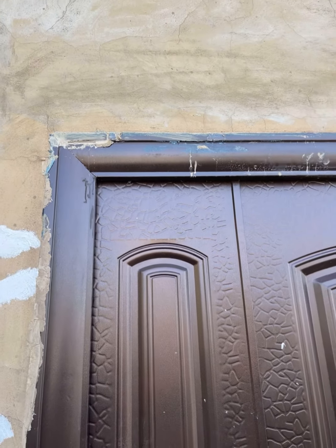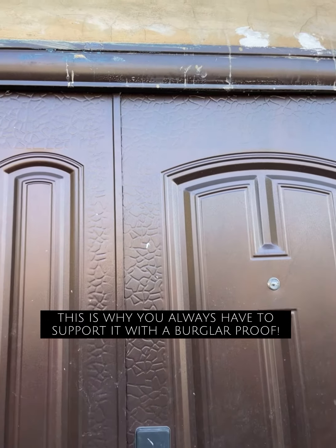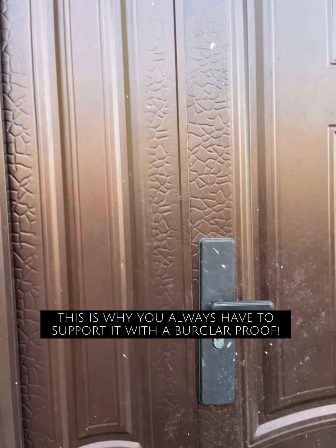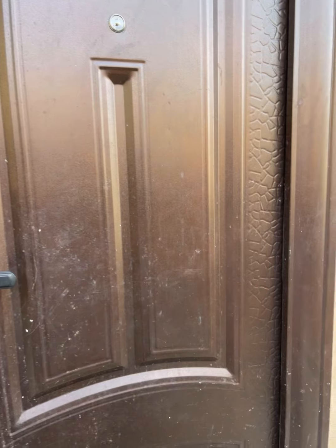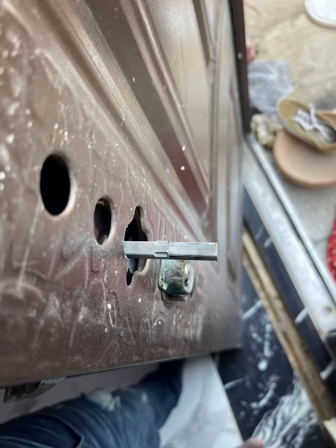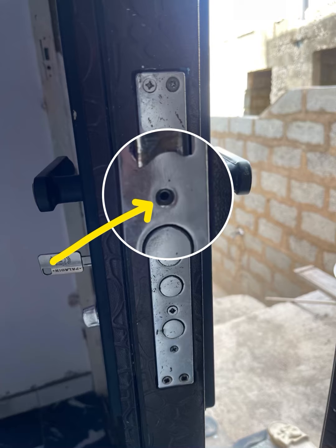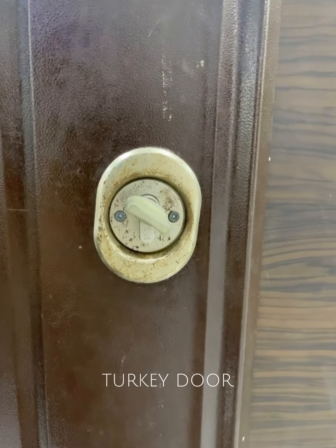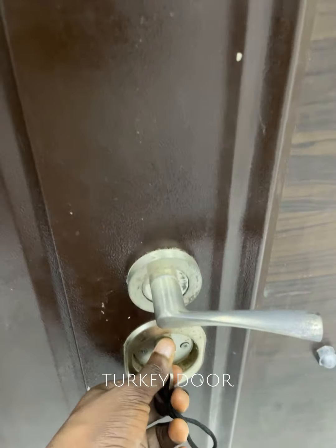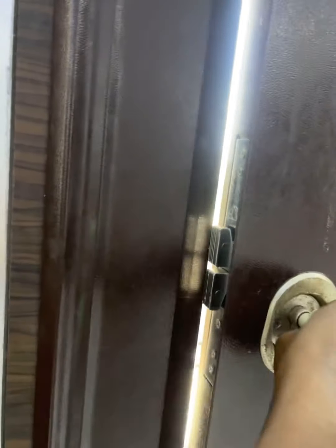I feel a bit worried because I don't know how we are going to break the concrete and fix a new, better Turkish door at that end. I don't think this door will last really well for me, looking at how the locker has been spoiled. I would really prefer to buy the Turkish door and replace it, and maybe use the Chinese door for something else.